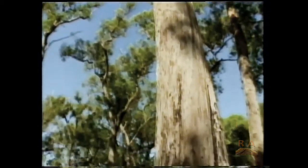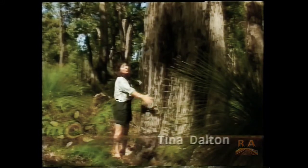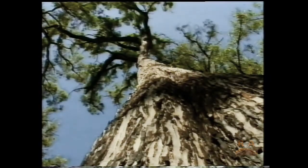And it's trees like this one that attracted timber getters to the area. Its lowest branch is 15 metres off the ground and it's more than four metres in diameter, making it a prime target for loggers. But somehow it managed to escape the timber getter's axe and is estimated to be about 250 years old.